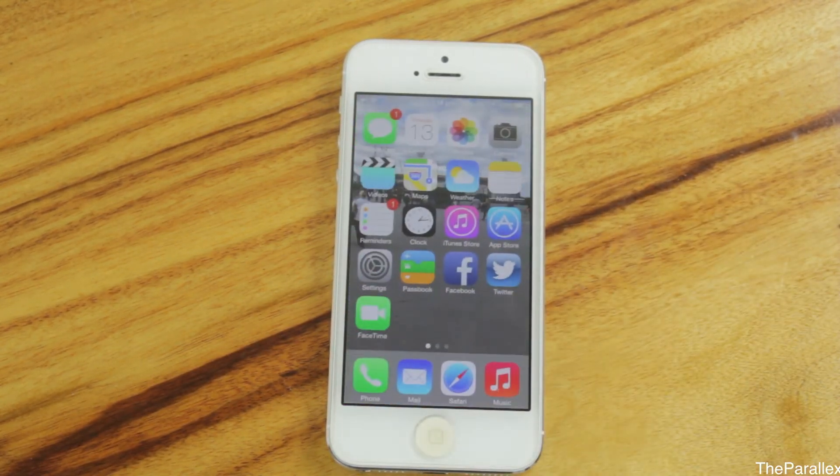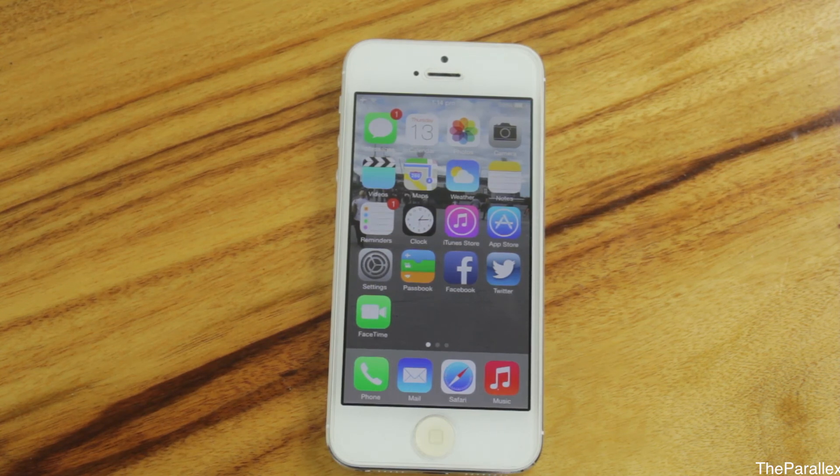Anyway guys, that's been my video on iOS 7. If you want to see any more videos on iOS 7, leave your comments below — what you want me to show or do. Drop a comment telling me your favourite thing about iOS 7, what you hate about it, and what you'd like to see in the next iOS. My name is Kane, thanks for watching. If you're new to my videos, I do tech-related videos every week, so be sure to subscribe. Thanks for watching and I'll see you in the next one.